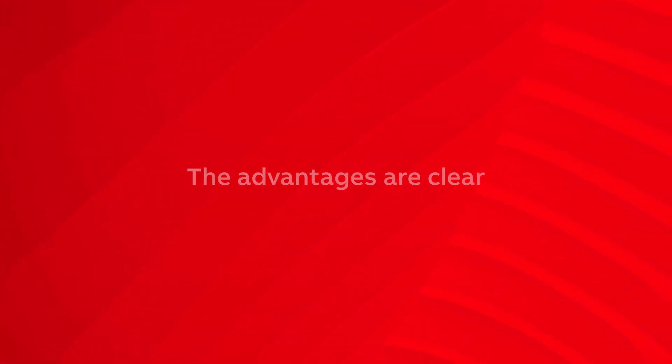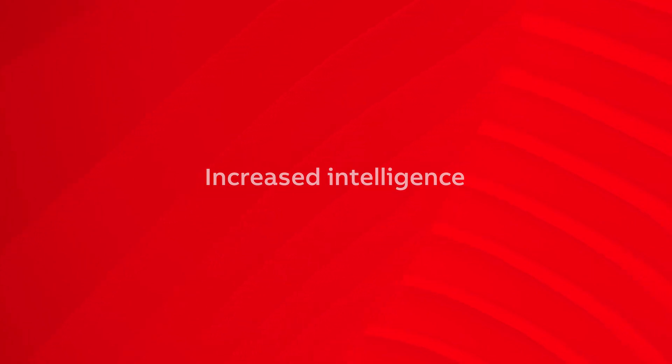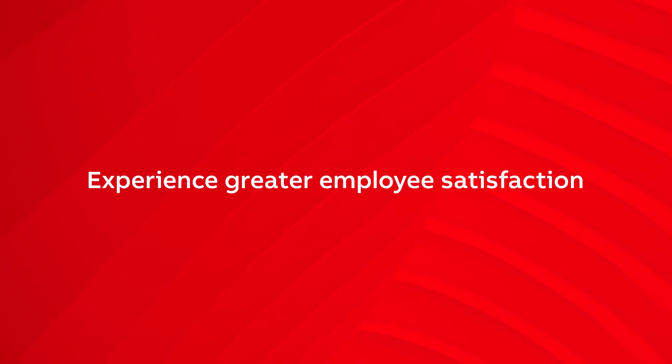The advantages are clear. APM allows you to enjoy improved outcomes, greater reliability, increased intelligence, and greater employee satisfaction.